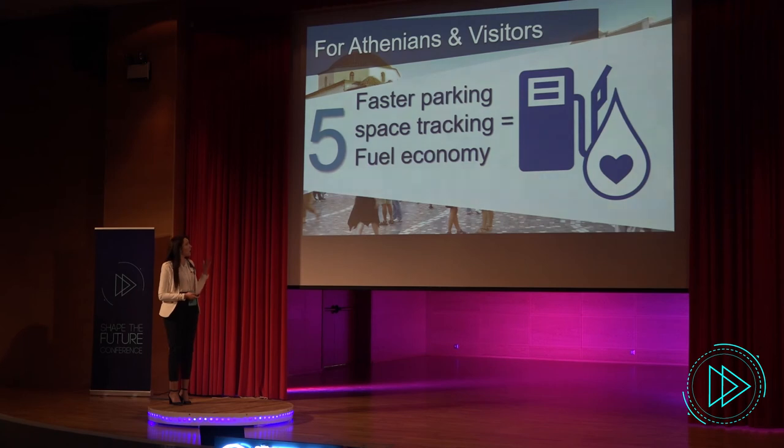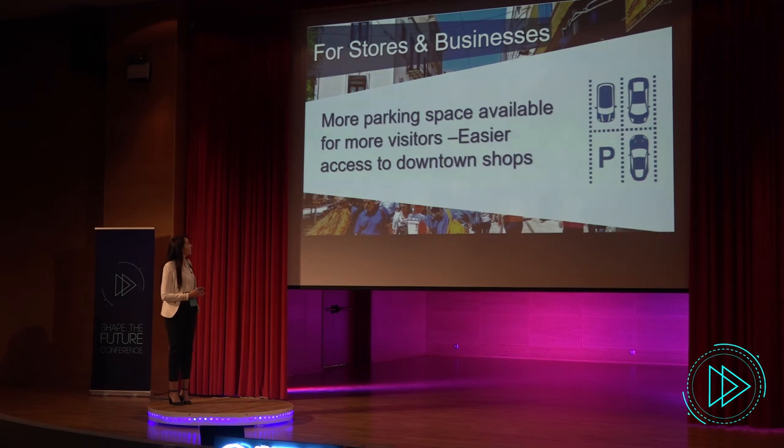For drivers, faster parking space tracking and fuel economy means they will need to do fewer rounds to find an available spot. For stores and businesses, more parking space will be available for visitors going downtown Athens, meaning easier access to downtown shops.